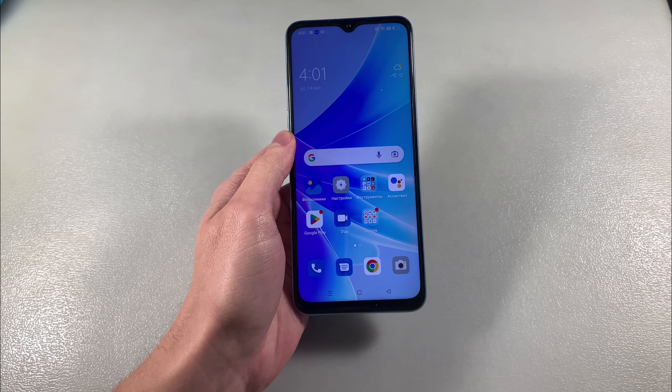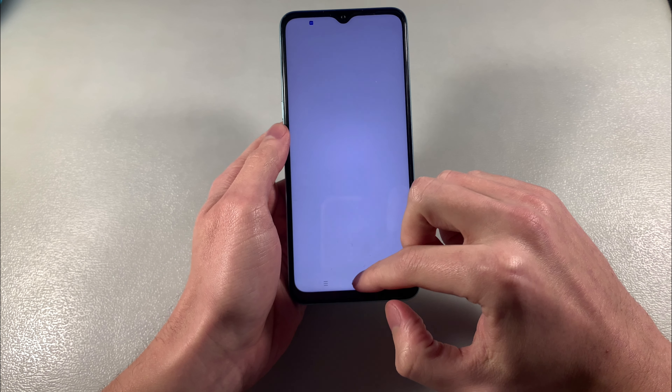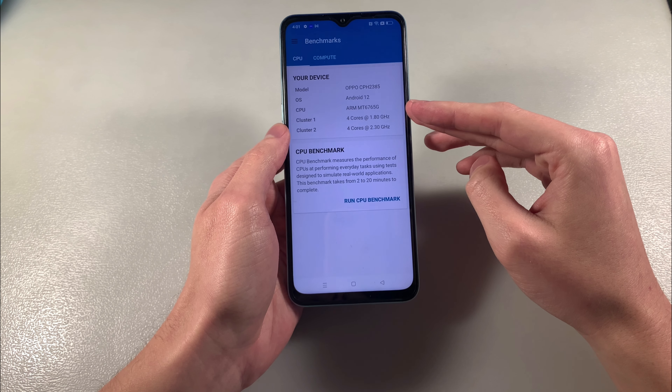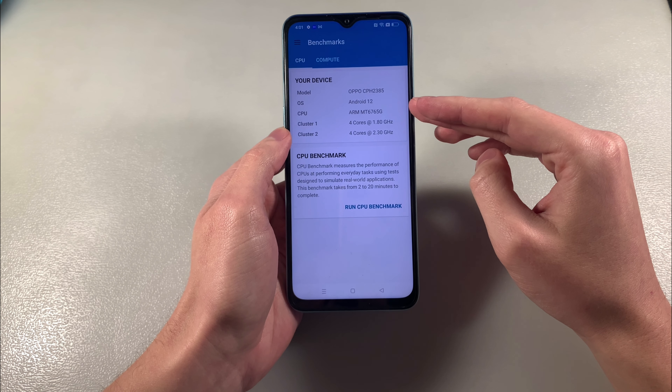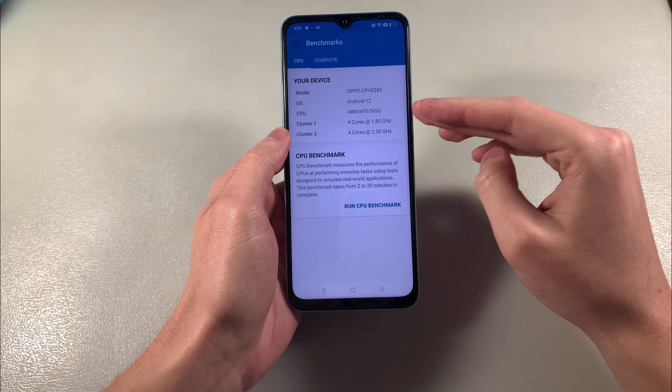Display: HD IPS, 60Hz. We have Android 12. CPU: MediaTek MT6765, octa-core processor, 4 plus 4 cores.